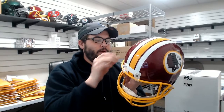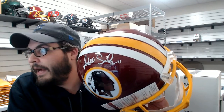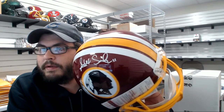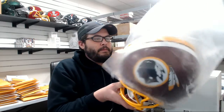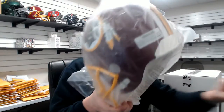This one has a JSA COA — Alex Smith. Nice lid there, hopefully he comes back with a healthy recovery because he's a sick quarterback.